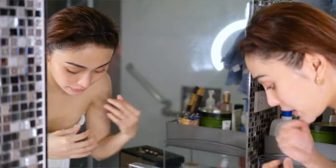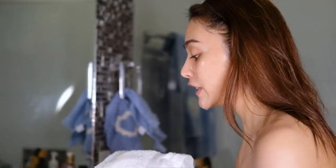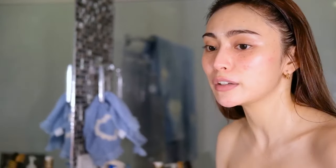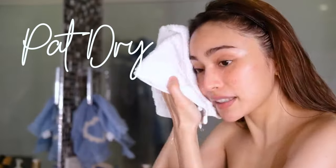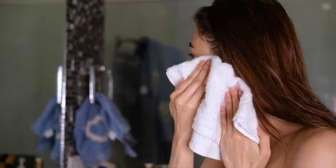I usually don't like having excess product on my skin, whether it's facial scrubs or cleansers. I don't rub my skin dry — I really just pat-dry my skin. This way, we lessen the friction on the face.